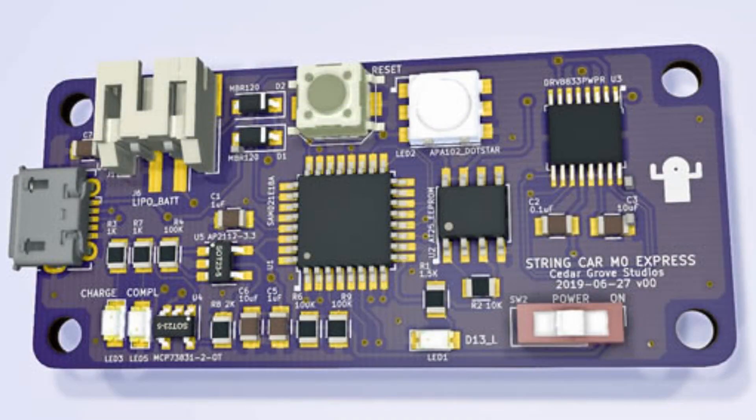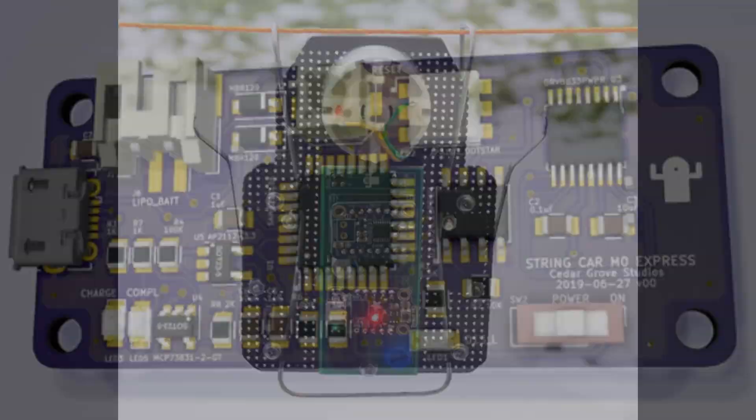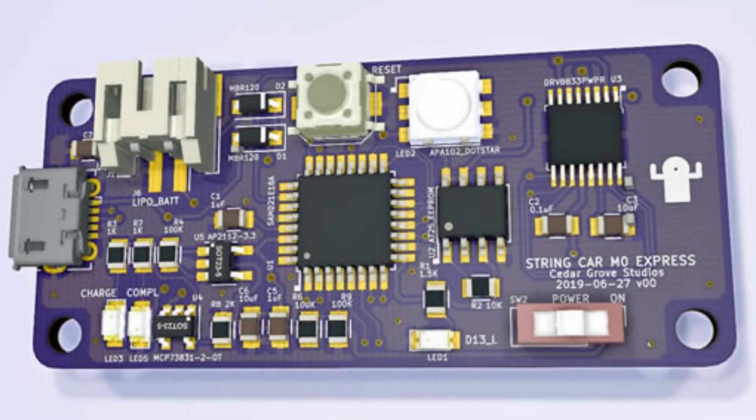This is a CircuitPython-based string racer. It has a DC motor, end-of-string sensors with predictive speed and distance braking algorithm. This is what the previous version looked like, and this is the upcoming one — an all-in-one string racer. If you're going to string race, this is the way to do it.